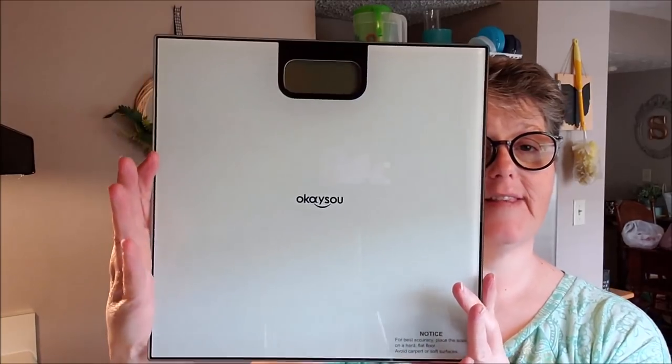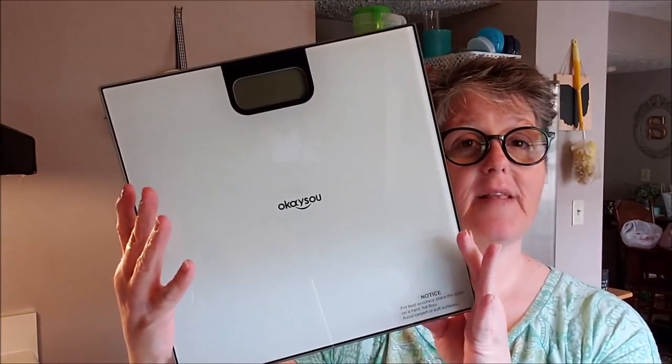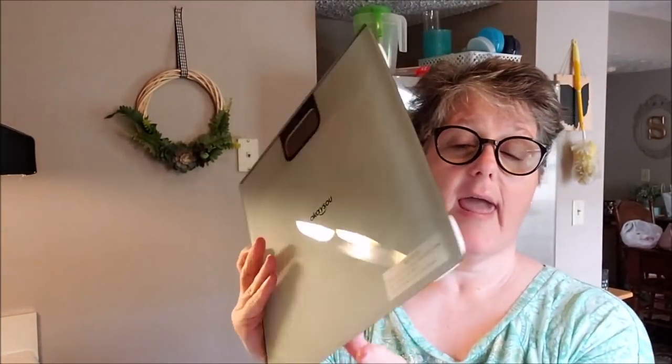Before we get started cooking I just wanted to take a moment to show you something that I have been sent in the mail to try out — it's this scale. The company's name is Okasau and they contacted me and asked if I'd like to try this out. I was like sure, who doesn't need a good house scale? So they sent it — it came in just a couple days. I ordered it on Amazon. I really like it.